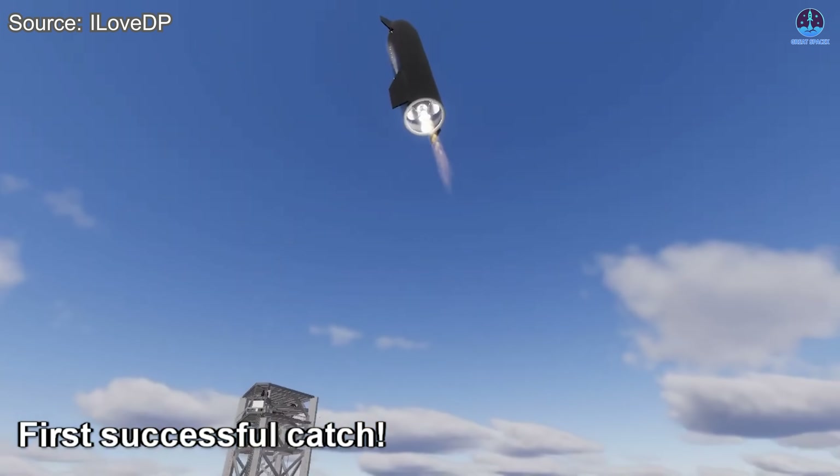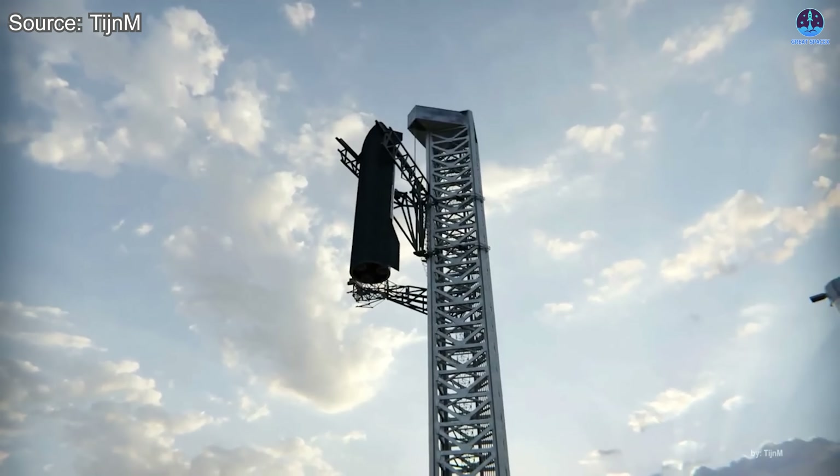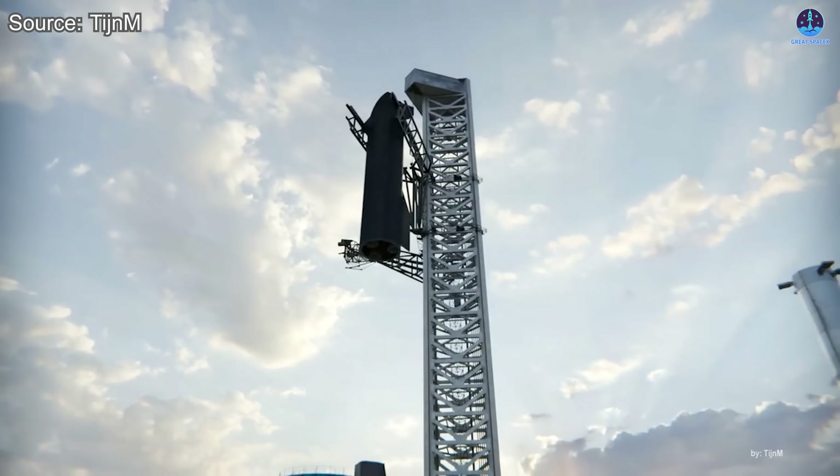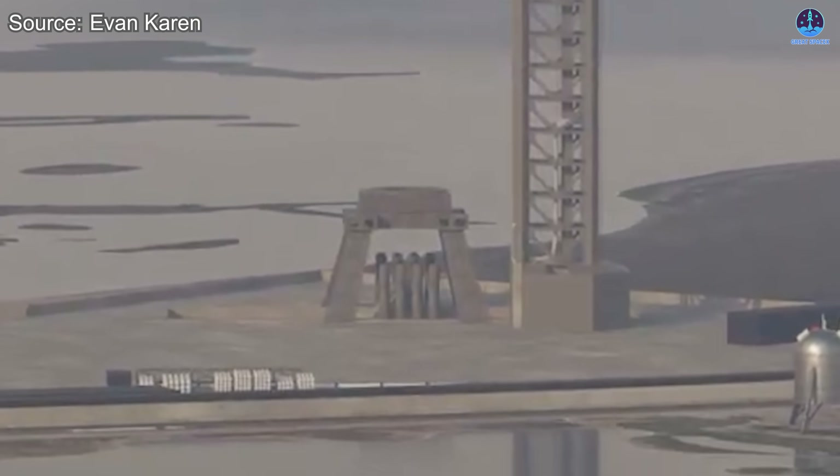The road ahead is filled with challenges, but the payoff is historic. If SpaceX succeeds, Pad 2 will not just launch Starship — it will also catch it, marking a new era in reusable rocketry. The next few months will be critical as this remarkable system moves closer to its first true test.